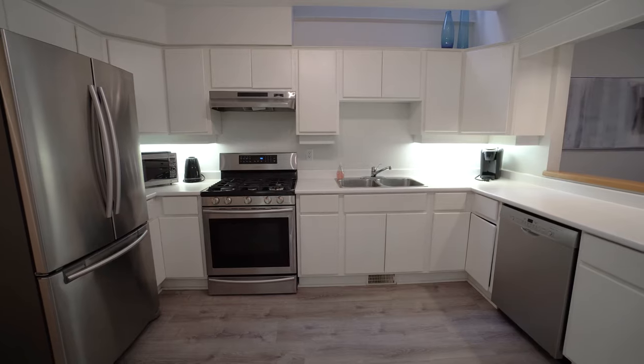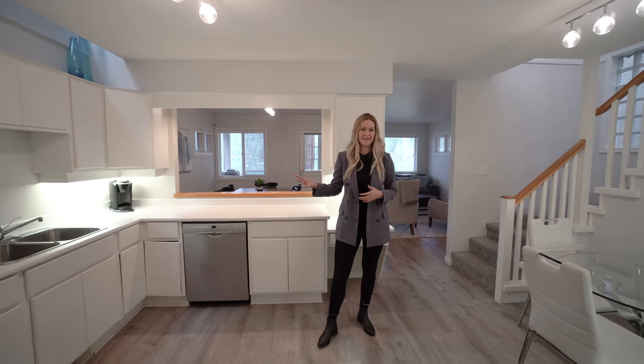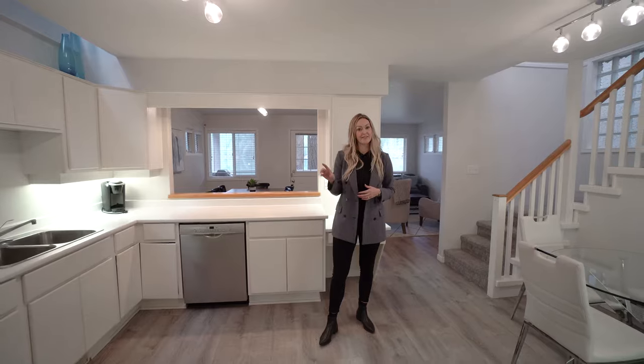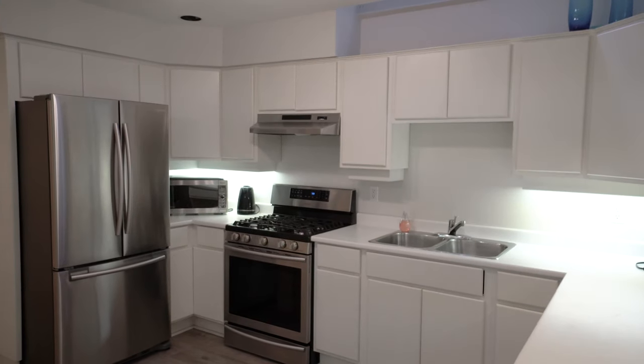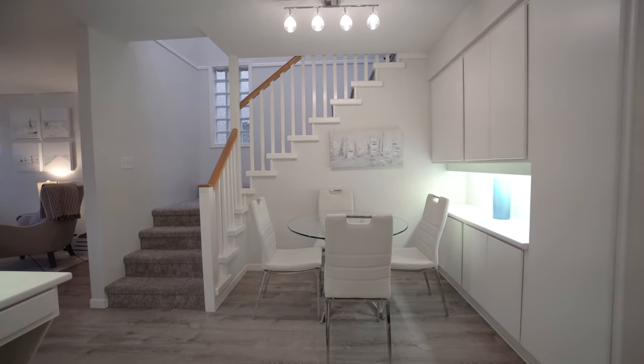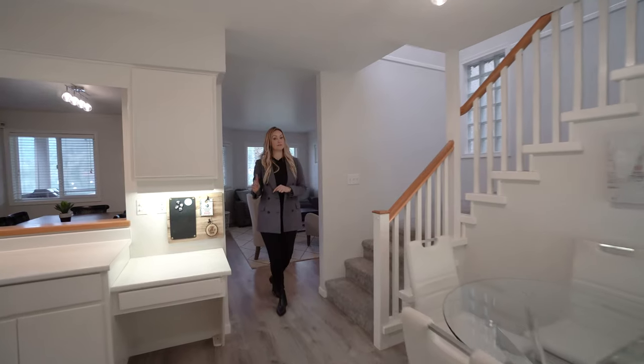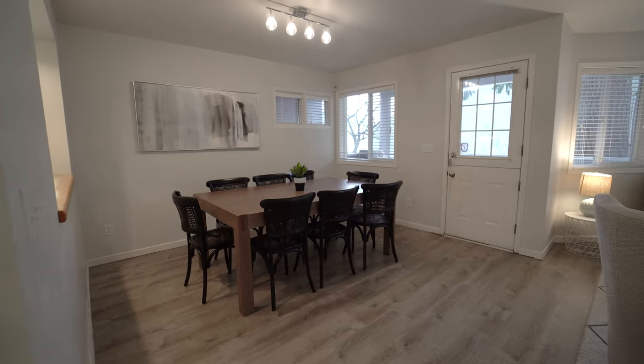This home was built in 1991 and these are the original cabinets but I really like the sleek, clean look of them. There's stainless steel appliances with the gas range. They also have done new vinyl plank flooring on this main floor, fresh paint throughout and updated light fixtures. I like this little kitchen nook but there also is a space for a large dining room, so this home is awesome for entertaining.